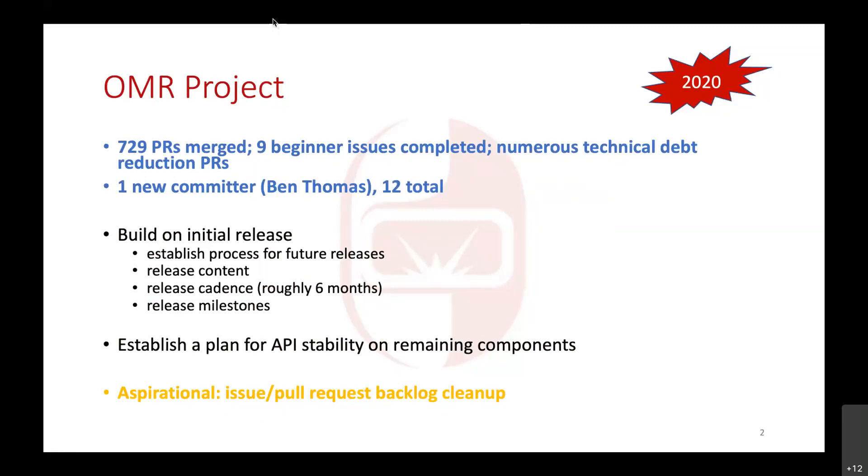We've had one new committer join the ranks — Ben Thomas became a committer for his great work in the project last year. We also worked on cleaning up old issues and pull requests and closing them off or reaching some resolution. I should mention the color scheme: green means completed last year, orange means started but not quite finished, blue means new features we didn't plan but ended up doing, and black means no progress.